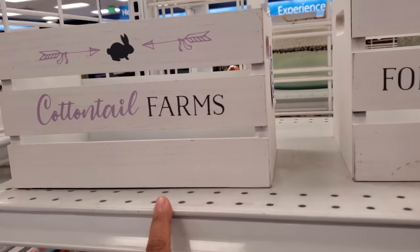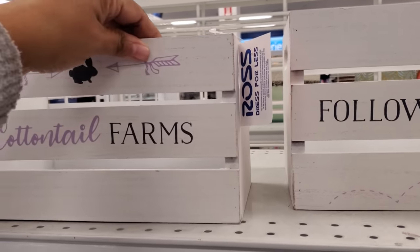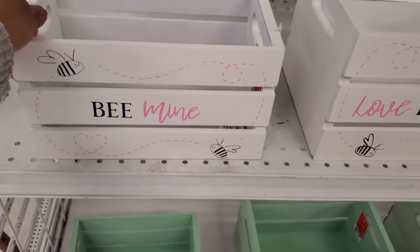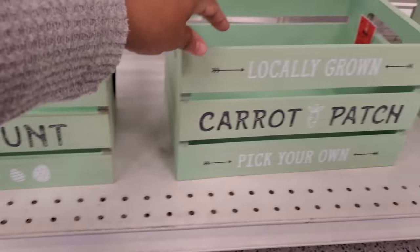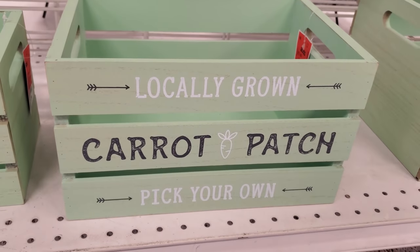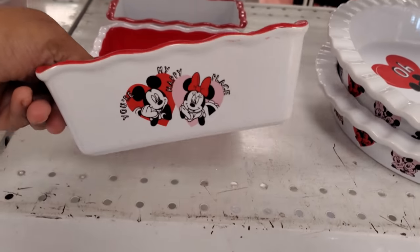Cottontail Farms — this one is actually really cute, I like it. For $5.99. Be mine, and that's $6. Look at the green ones — we have Egg Hunt. Those are $5.99. Locally Grown, Carrot Patch, Pick Your Own — those are $7. And Cottontail Farms. Here's another loaf one — 'You're My Happy Place.' Those are cute.